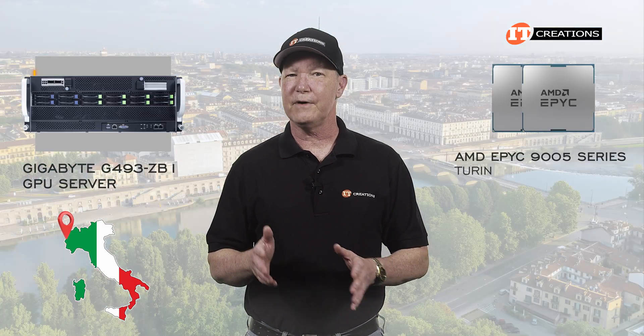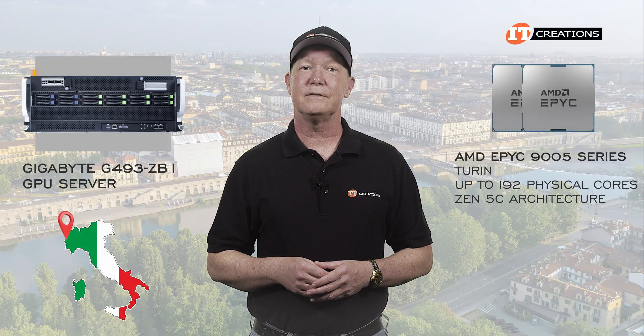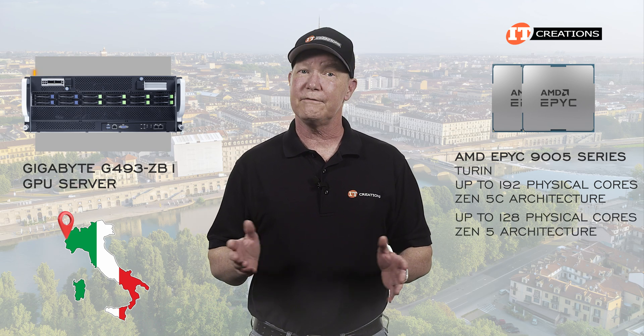Turin, with the 9005 series processors, will provide up to 192 physical cores using Zen 5C architecture, or up to 128 cores with Zen 5 architecture.